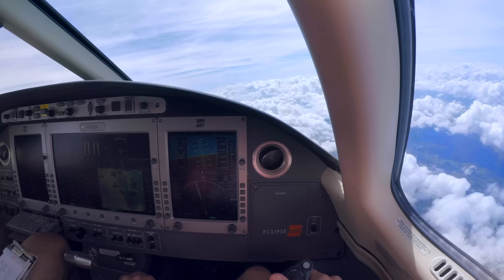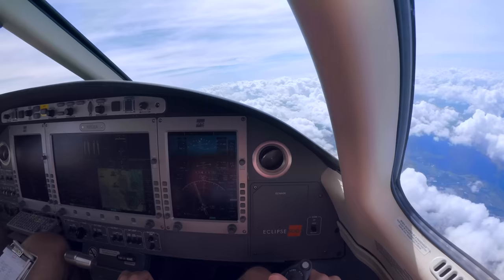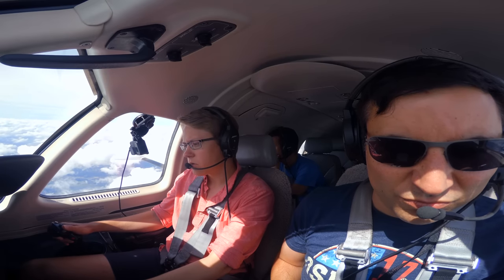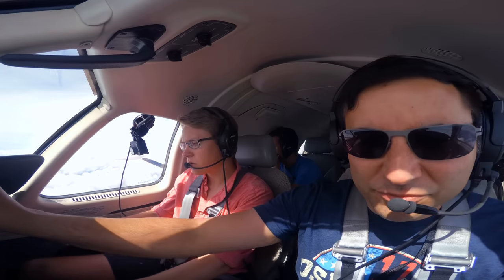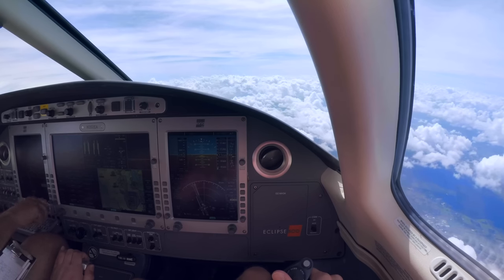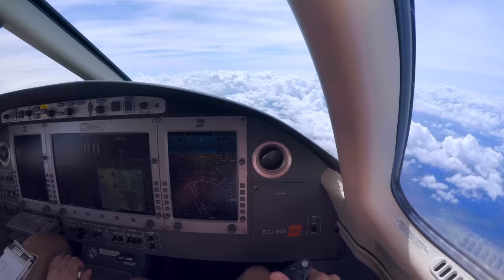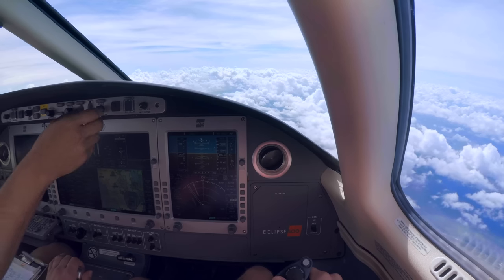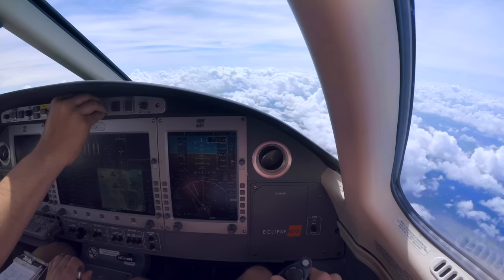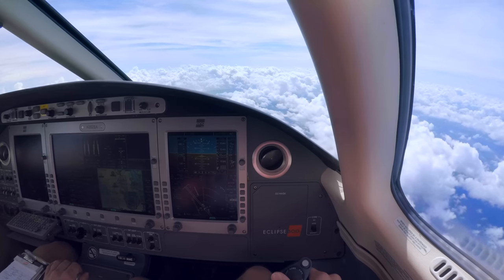Approach advises it's going to be pretty bumpy in the back. Right turn 180 for vectors. We're going to try to hit that little gap in the weather — I think we're going to be on top of it. Cleared to descend and maintain 6,000, then 4,000, then 3,000. ATC asks if we still need 250 — we reduce to 210 instead.